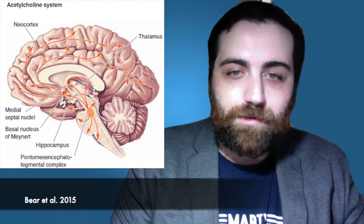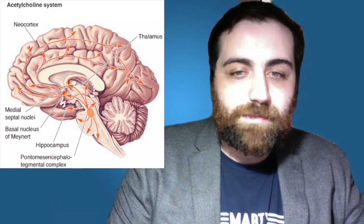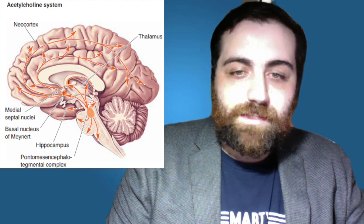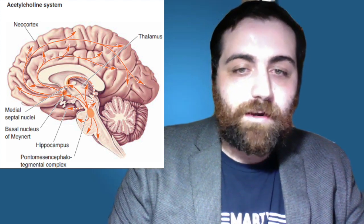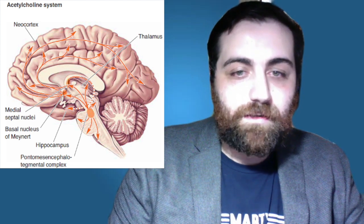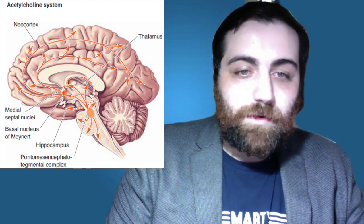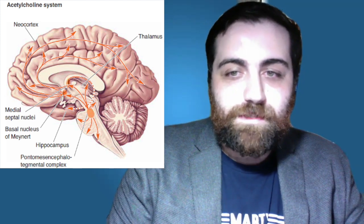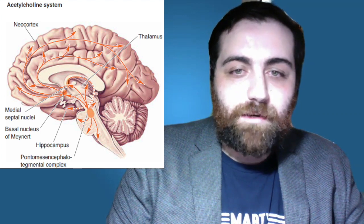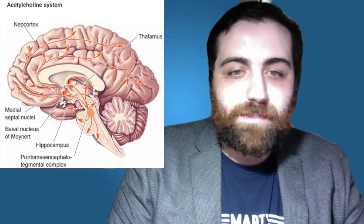Now let's talk about the acetylcholine system. Here we have another slice of the forebrain. The basal forebrain is part of the major diffuse modulatory cholinergic system, which arises from the basal forebrain and the brain stem. The cholinergic neurons lie scattered among several nuclei at the core of the telencephalon, as well as medial and ventral to the basal ganglia. The best known nuclei are the medial septal nuclei and the basal nucleus of Meynert, which provides innervation of the hippocampus and most of the cholinergic innervation of the neocortex. Similar to the noradrenergic and serotonergic systems, the cholinergic system has been implicated in regulating the brain's excitability during arousal and sleep-wake cycles. The pontomesencephalotegmental complex projects to the thalamus and parts of the forebrain.